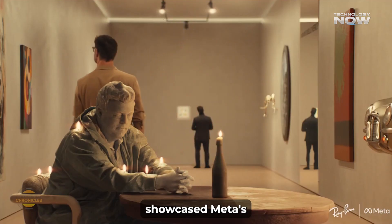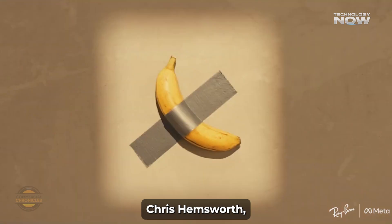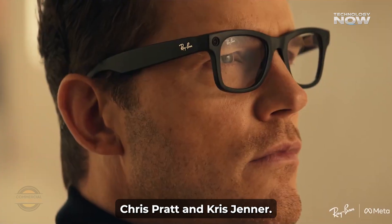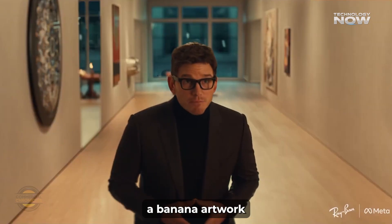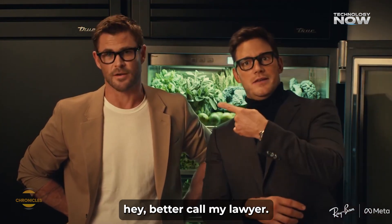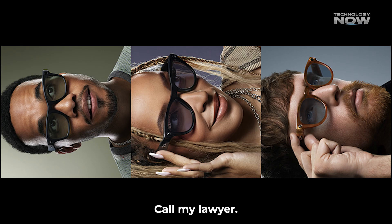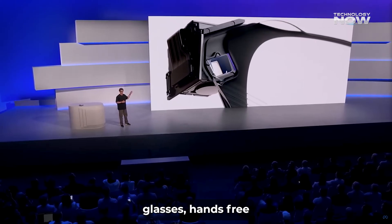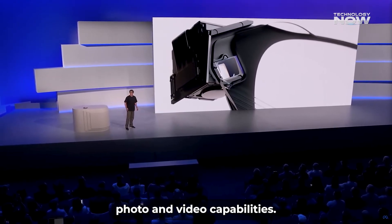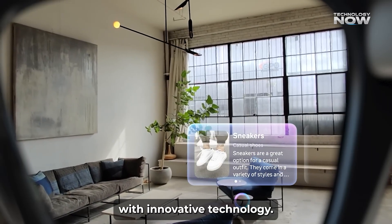Several celebrities have showcased Meta's Ray-Ban smart glasses, particularly in a Super Bowl commercial featuring Chris Hemsworth, Chris Pratt, and Kris Jenner. In the ad, Hemsworth humorously consumes a banana artwork valued at $6.2 million, prompting Jenner to quip, 'Hey Meta, call my lawyer.' Additionally, musicians Anderson .Paak, Tina Shea, and James Blake have been featured in promotional content demonstrating the glasses' hands-free photo and video capabilities. These appearances highlight the glasses' appeal among public figures, blending style with innovative technology.